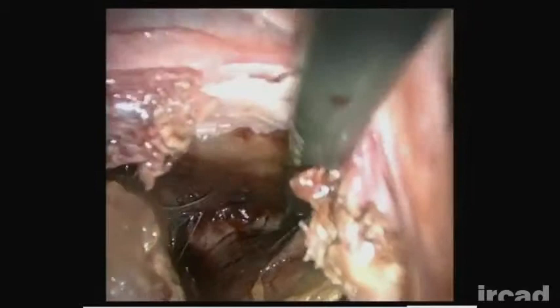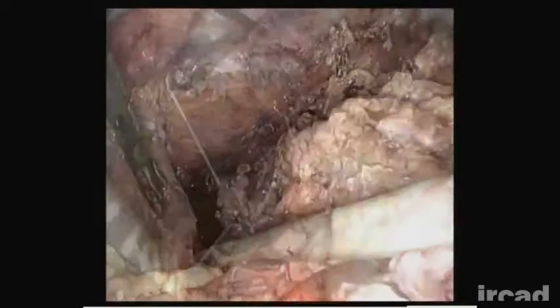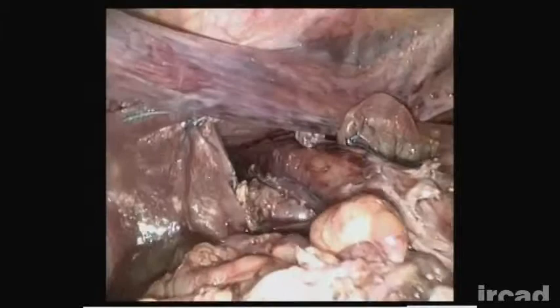Subsequently, a cruroplasty was made using non-absorbable sutures at the anterior and posterior side of the hiatus, taking care not to produce any stenosis on the esophagus. A U-shaped biological mesh reinforcement was placed at the posterior surface of the hiatus, fixed using two simple sutures. Finally, a laparoscopic partial posterior fundoplication was performed.